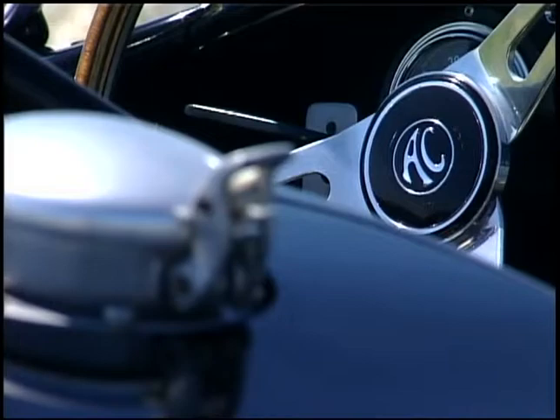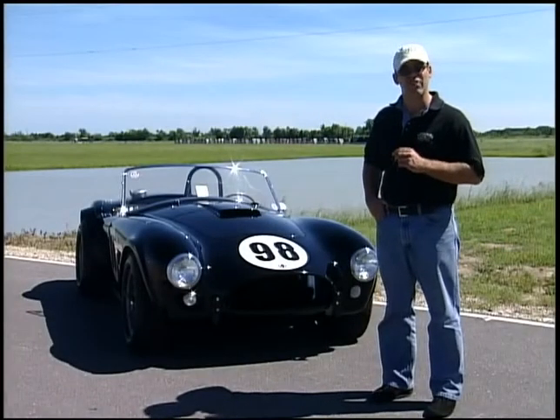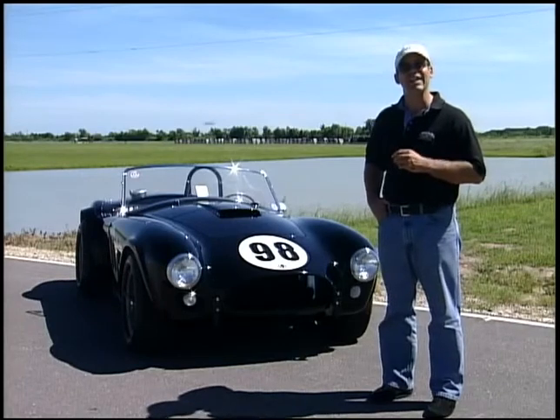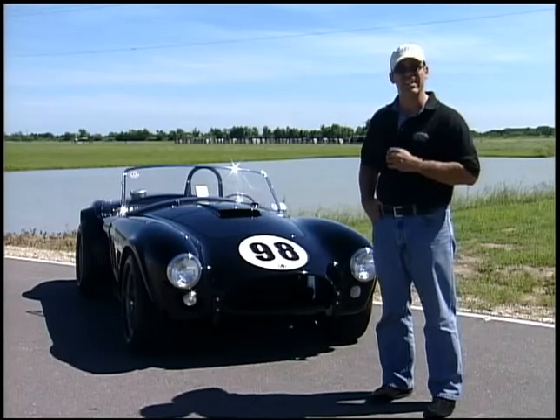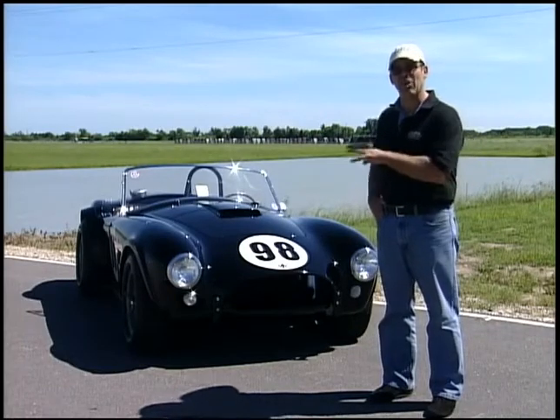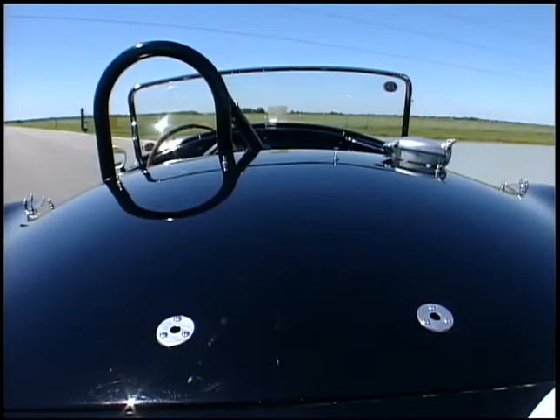He sent two cars over there. Those two cars came back with a first in the four-to-five-liter class and a third in the GT class — not too bad. He realized he could take all that technology he had developed over there and bring it to the US USRRC, and that's what he did with six of these Le Mans replica cars.